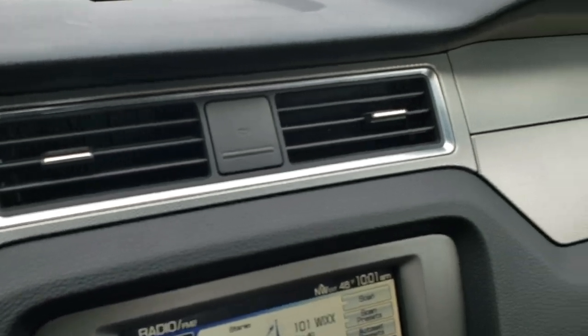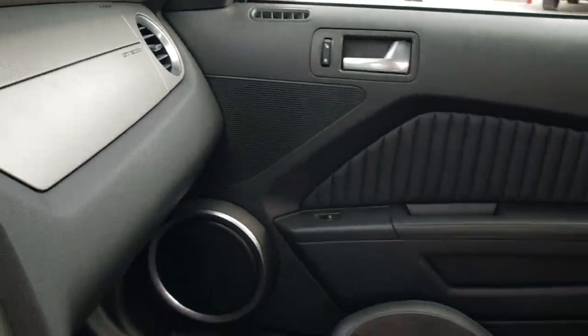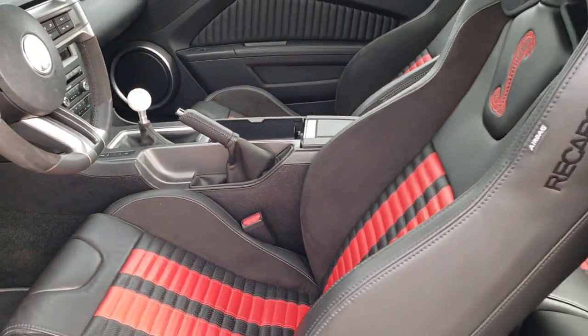And we will take a quick look under the hood, as I know that's the main feature on this car.